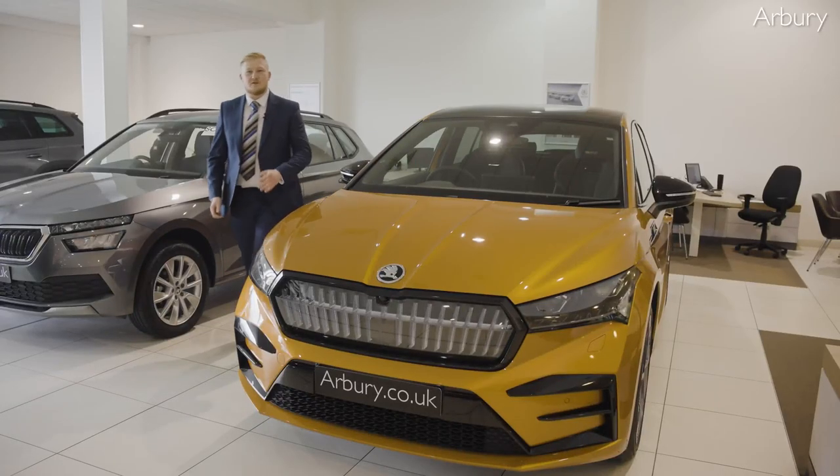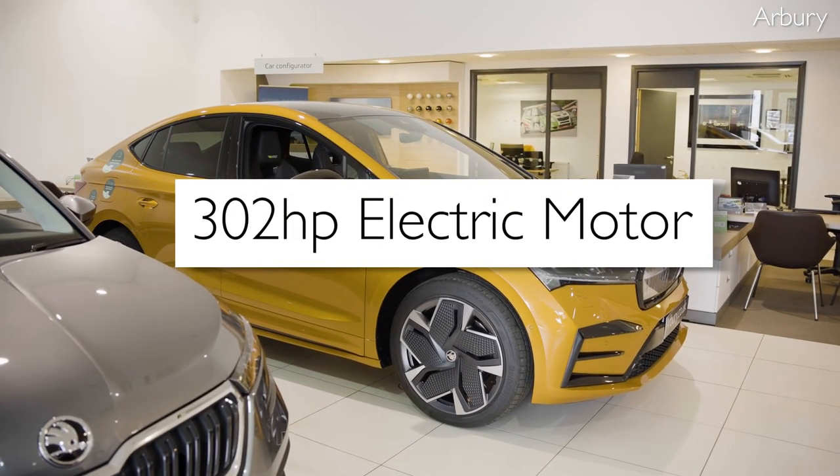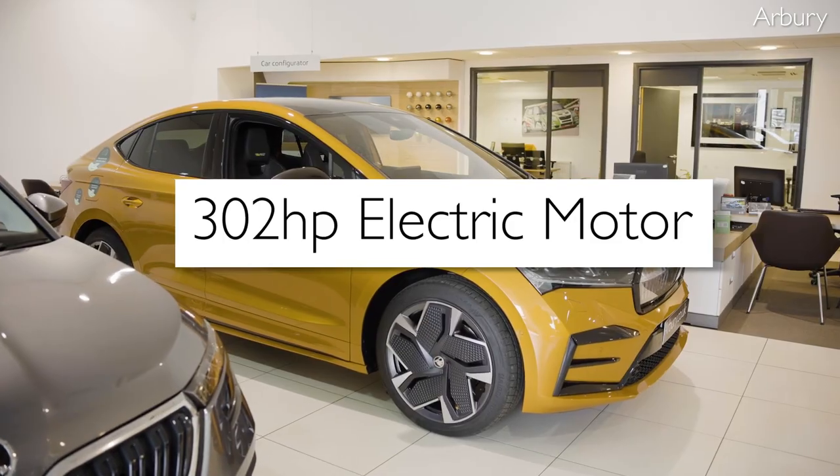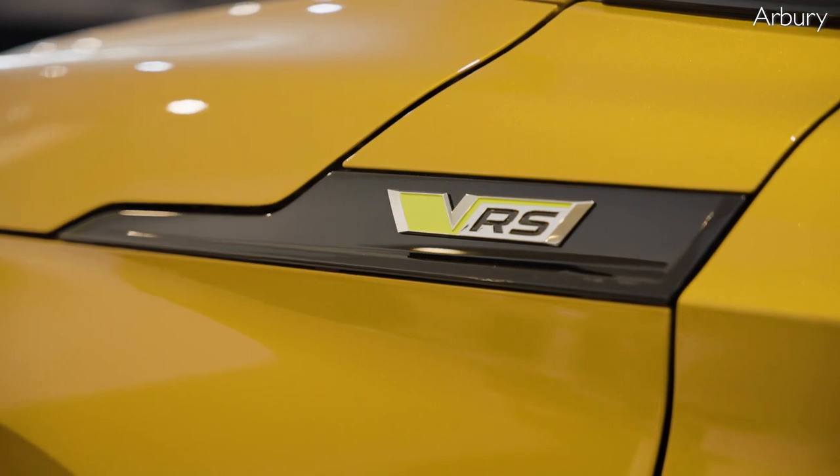Lastly and most impressive of all, the Enyak IV VRS is powered by a 302 horsepower electric motor which provides instant, seamless acceleration. It's incredibly responsive and makes it a joy to drive.